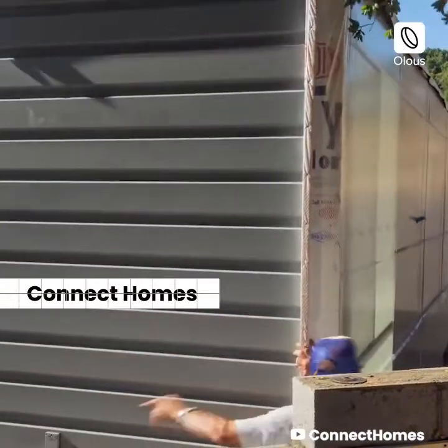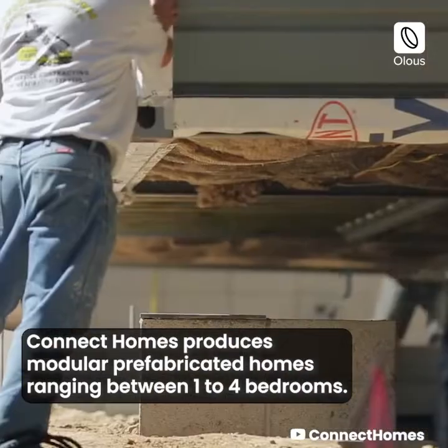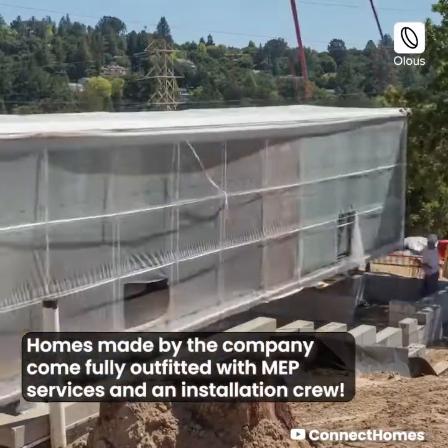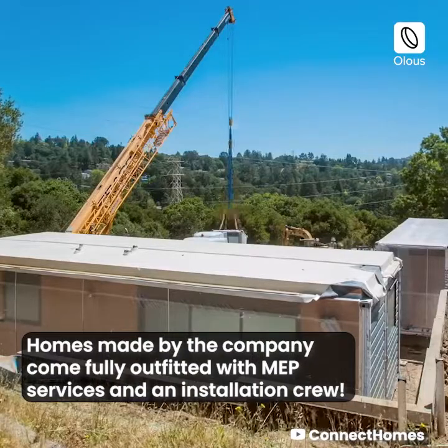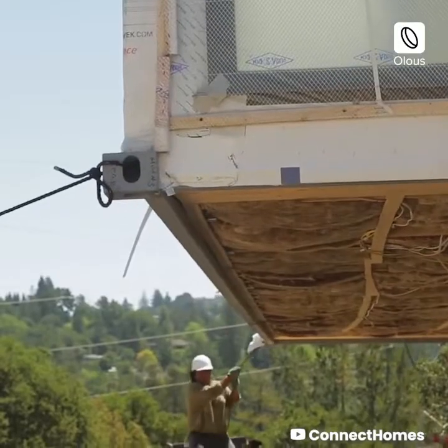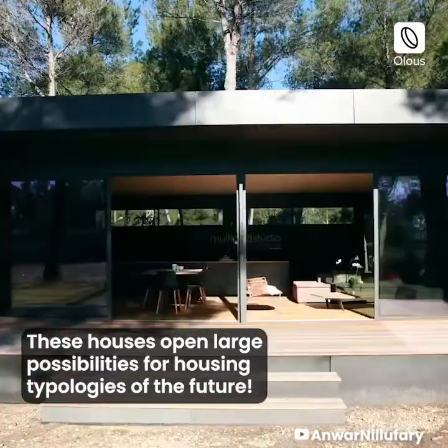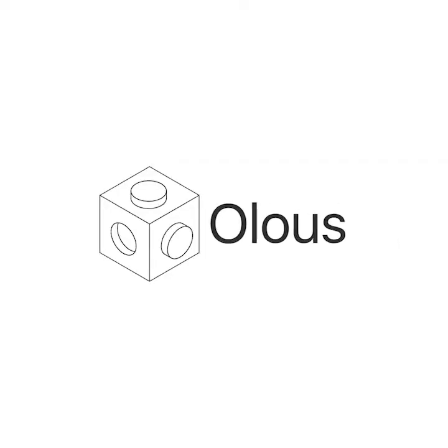Connect Homes produces modular prefabricated homes, ranging between 1 to 4 bedrooms. Homes made by the company come fully outfitted with MEP services and an installation crew. These houses open large possibilities for housing typologies of the future.